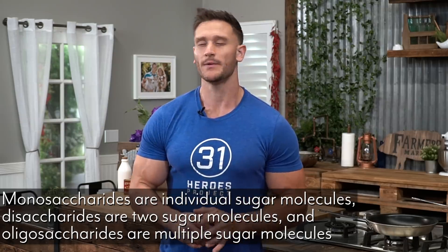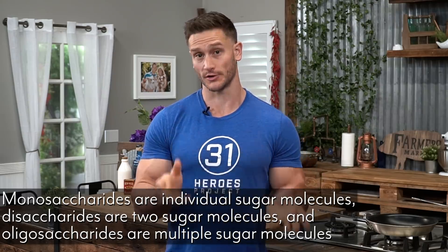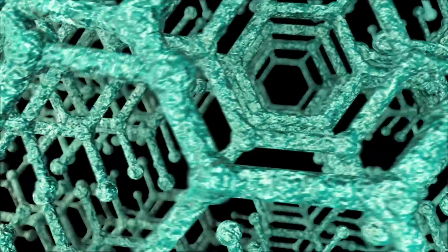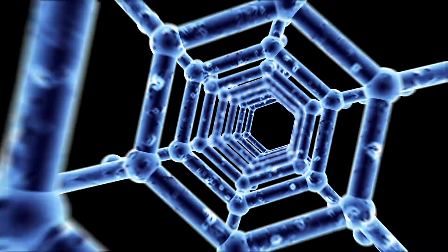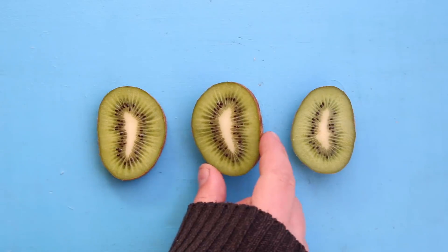Carbohydrates are made up of different sugar molecules. We've got monosaccharides, which are individual sugar molecules, and disaccharides, which are two molecules that come together. Then we have oligosaccharides, which are multiple sugar molecules linked together in what is called a complex carbohydrate. A simple carbohydrate is either a monosaccharide, a disaccharide, or a very small oligosaccharide. A complex carbohydrate has more glucose molecules bound together. Fructose is the monosaccharide that comes from fruit and is metabolized totally differently, so we'll cover that in a different video.